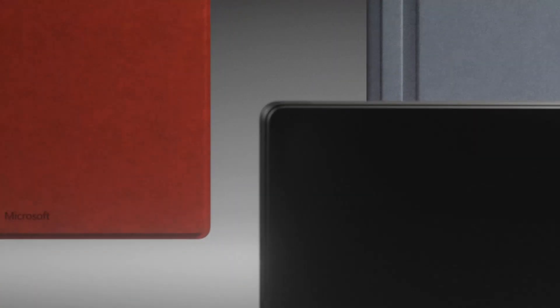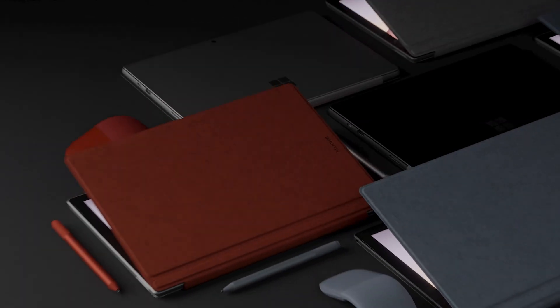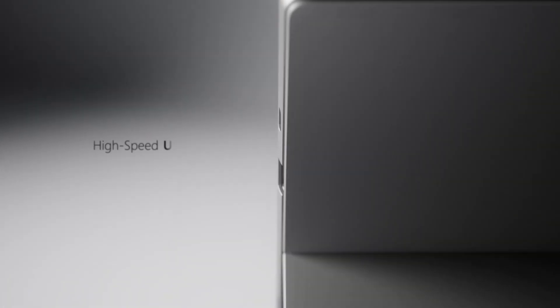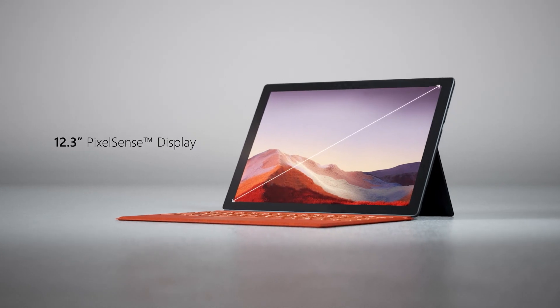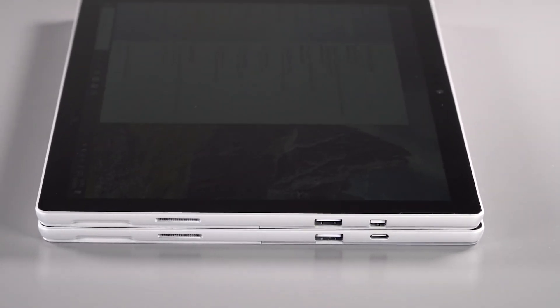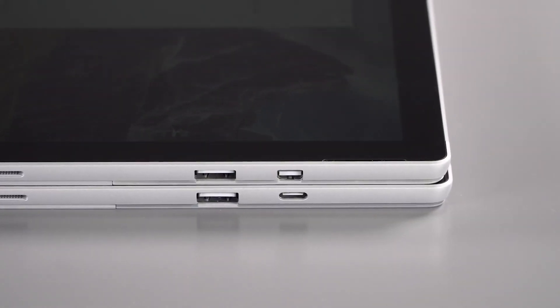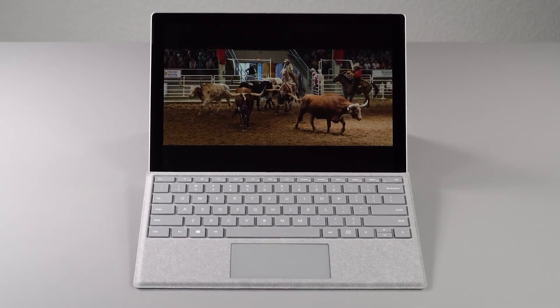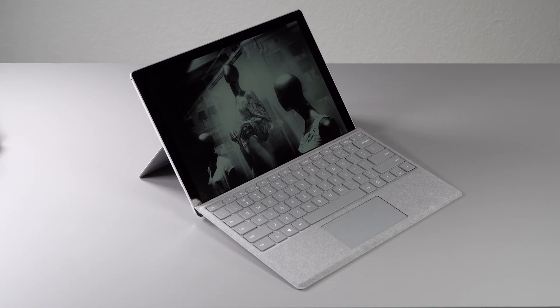While the design is a couple of generations old, it remains one of the highlights of the Pro 7. It features a super premium magnesium body with an integrated kickstand, and we can finally get a USB-C port which had been missing from Microsoft's tablets for a long time. The Microsoft Type Cover is one of the best keyboard covers you can get — it's comfortable to type on, folds up to protect the screen, and the integrated touchpad works fine. It connects magnetically to the tablet with a magnetic strip so you can use the keyboard at an angle.